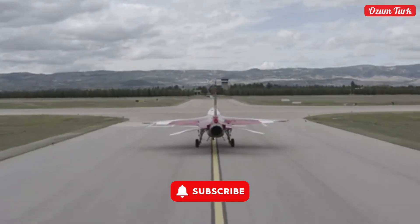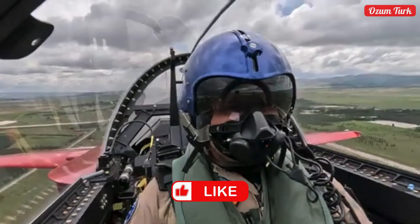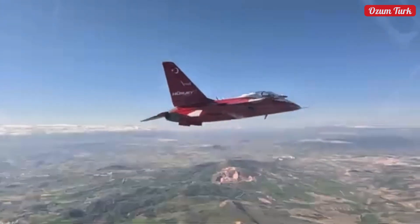Herjet, leaving its competitors behind with its speed, also stands out with its high maneuverability. Its agility allows it to easily perform the most challenging aerial maneuvers.